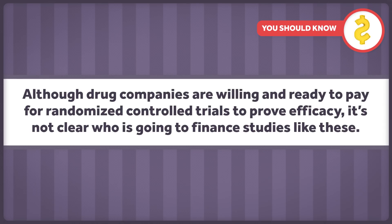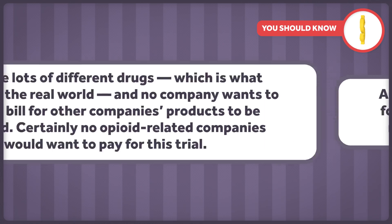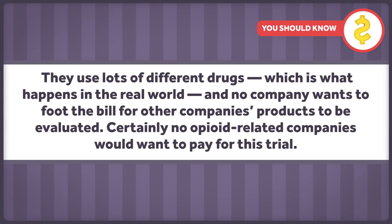Pragmatic trials aren't perfect for every research question, and they're hard to do. One challenge is funding. Although drug companies are willing and ready to pay for randomized controlled trials to prove efficacy, it's not clear who's going to finance studies like these. They use lots of different drugs, which is what happens in the real world.